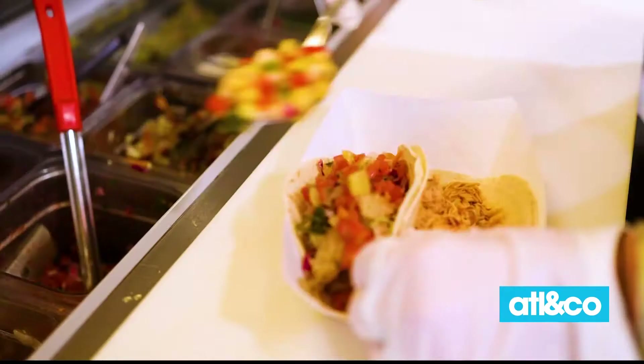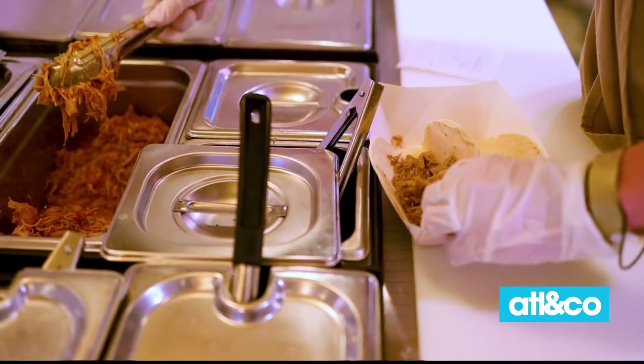Peace Love Tacos brings a variety of tacos and à la carte favorites made with fresh ingredients and responsibly sourced meats and vegetables. Don't miss out on the nachos, house-made sauces, and Mexican street corn.